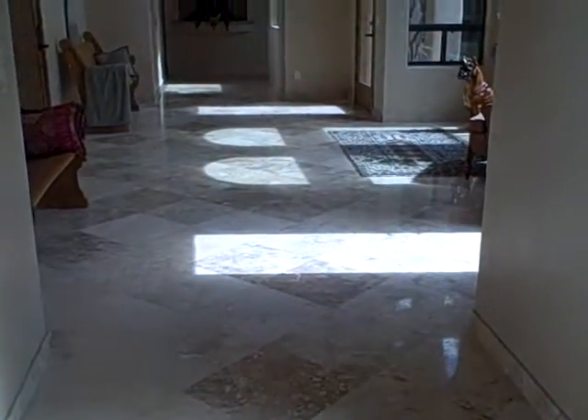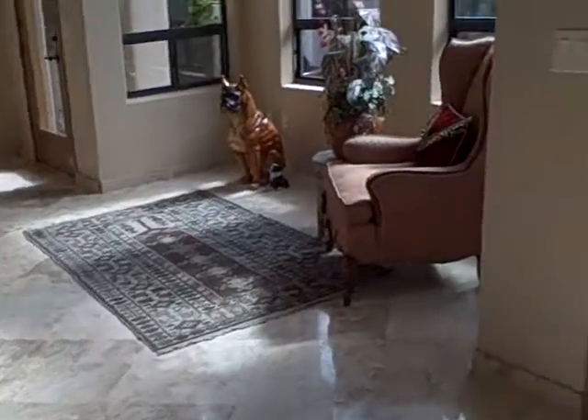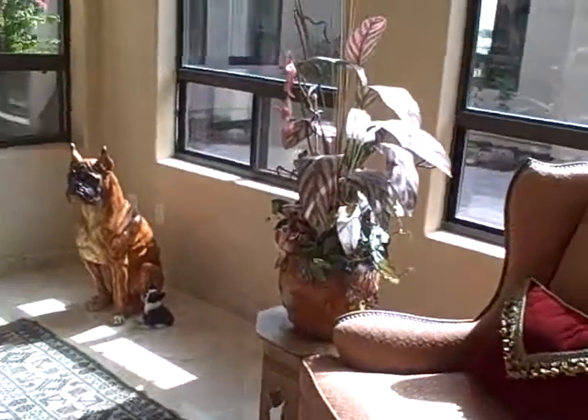And here is the big entryway hall. We came in through the side. As you can see, there's a lot of light. I'm viewing outside. A little sitting area.